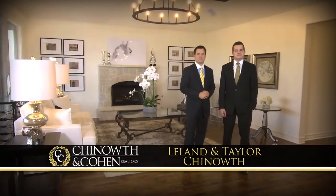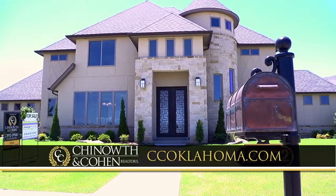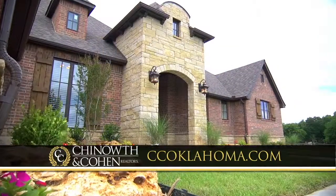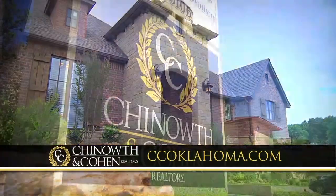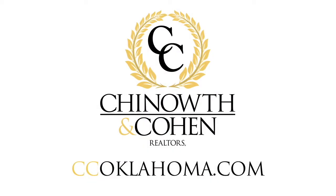Good morning and welcome to Chenoweth and Cohen's Elite TV. I'm Leland Chenoweth, and I'm Taylor Chenoweth. Join us today as we tour many extraordinary homes for extraordinary people throughout Northeast Oklahoma. Over the next 30 minutes, we'll feature several properties on the market. We start with the homes in the price range of $500,000 and up.